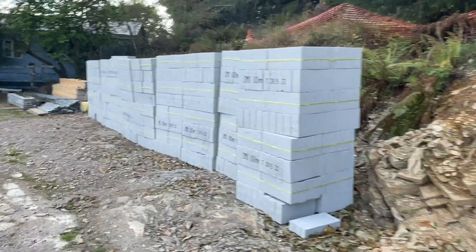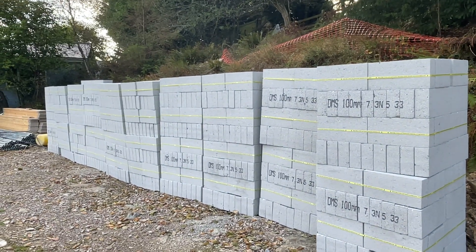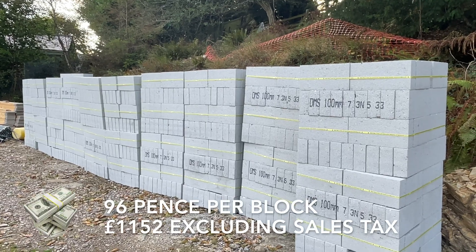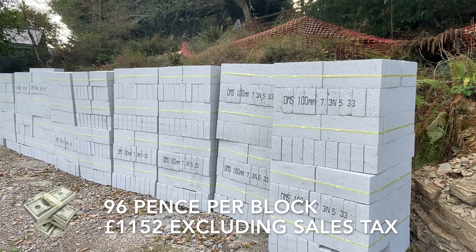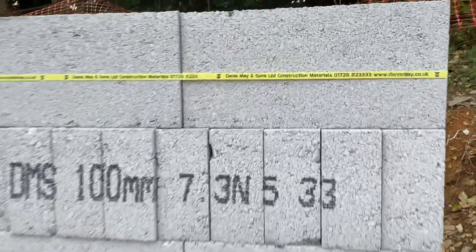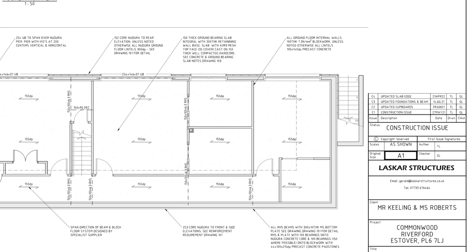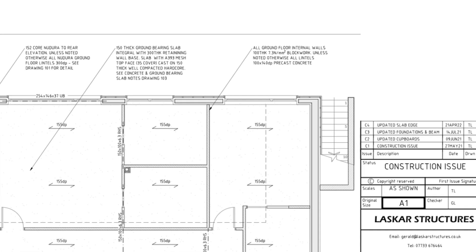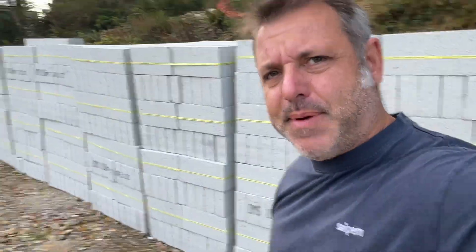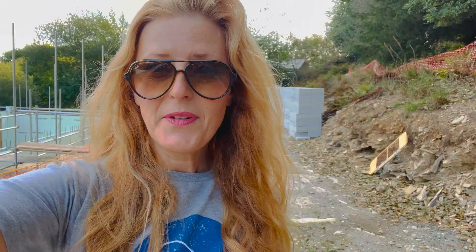I've got 1,200 dense concrete blocks here. There's been a bit of a shortage of these recently and they've gone up in price a fair bit, as is everything unfortunately. These are from Dennis May & Sons — dense concrete blocks, 7.3 Newtons — and they'll be supporting the beam and block floor from the lower ground to the upper ground. It's a big deal; they're going to be taking a lot of load. The builder James organised all these, so they're the real McCoy.